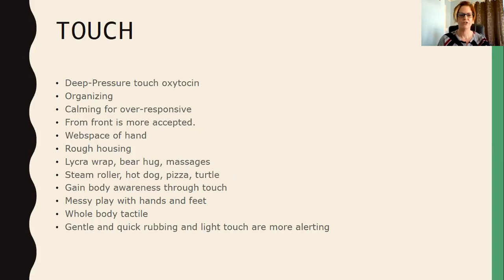Hot dog is a game where the child lies between two pillows — they're the hot dog between the buns — and you squish on the different toppings they like, saying 'what do you want on your hot dog?' and squishing ketchup, mustard, cheese, and pickles. Pizza is a similar game where you roll out the dough, stretch it, and add toppings. There's actually a book called Pete's Pizza that ties in with this squishing game, so you can read the book and do the activity together.